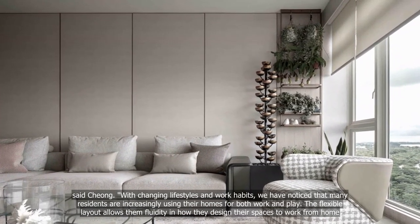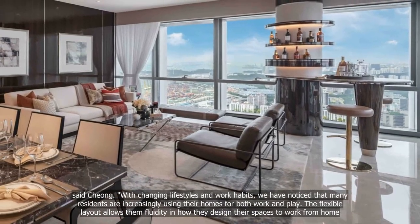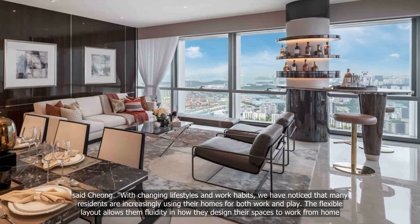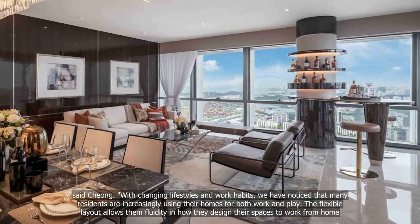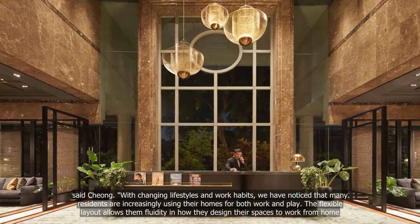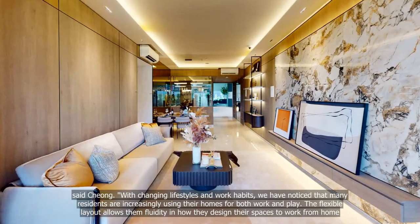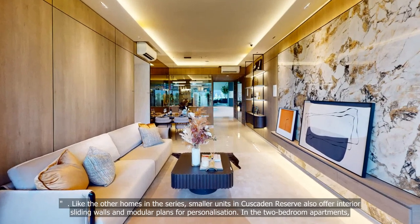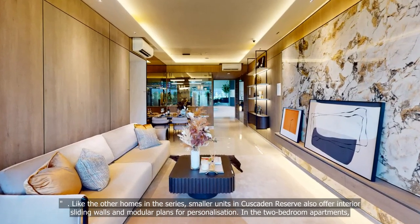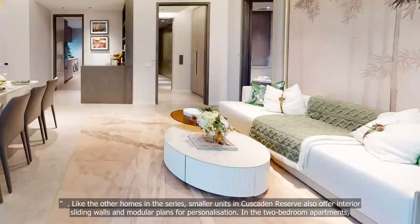Said Chong: "With changing lifestyles and work habits, we have noticed that many residents are increasingly using their homes for both work and play. The flexible layout allows them fluidity in how they design their spaces to work from home." Like the other homes in the series, smaller units in Cascaden Reserve also offer interior sliding walls and modular plans for personalization.